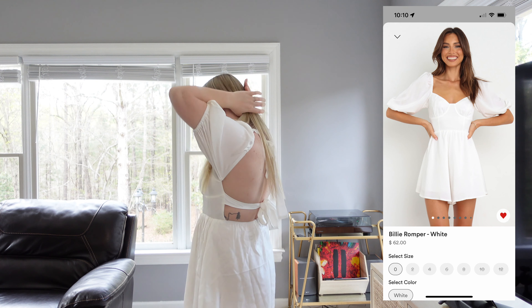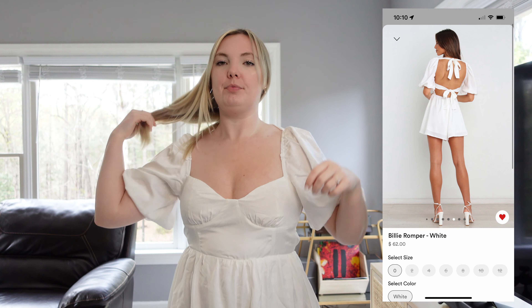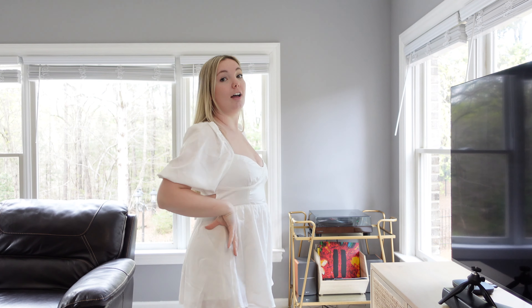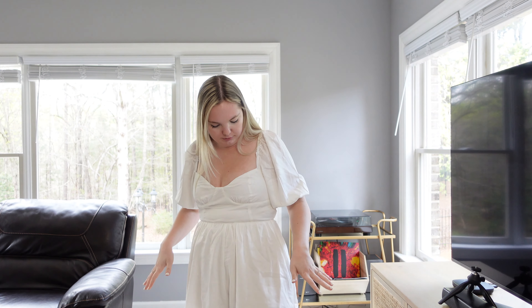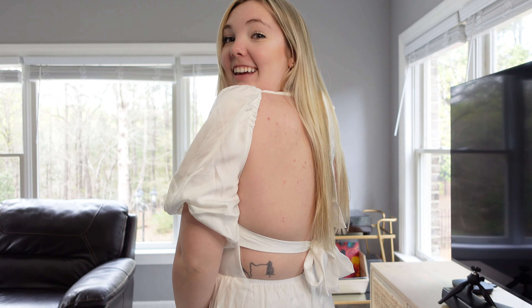Here is the last dress option — it's a romper from Petal and Pup and it's an option for the engagement shoot. It has a really pretty open back. I didn't tie it perfectly but I think this might be the winner. I'll probably have to try on the first lace one from Lulu's one more time. It's a very different neckline than I'm used to but it's really cute and flattering. The material feels really high quality and flowy — I think this is a winner.